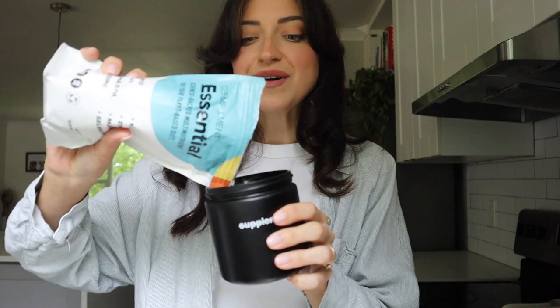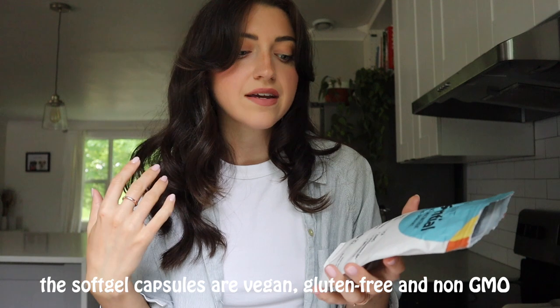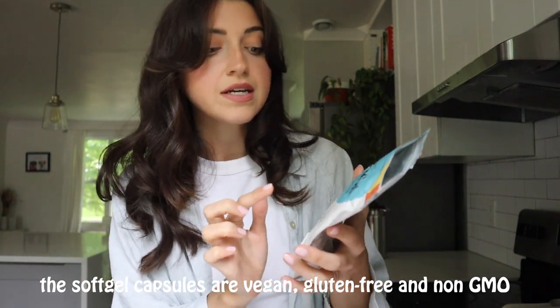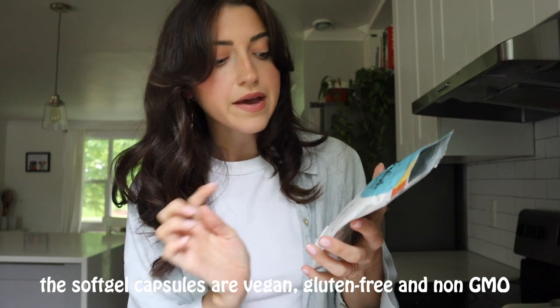You just take three a day — either all at once or spread out throughout the day. This just came in the mail, so let me show you: the packaging is compostable and it also comes with a glass jar. Honestly, if you've ever had Junior Mints, it smells exactly like that when you first open it.